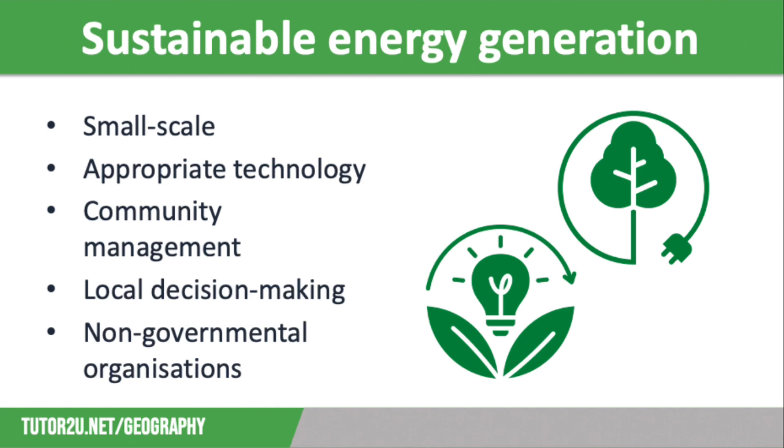Sustainable projects also involve local decision-making. Local people decide what they need to improve their energy supply, where they'll build their project, how big it will be, and all sorts of other things. It is not just telling the people involved what they need. Therefore, there is more buy-in, and projects are likely to be more effective.